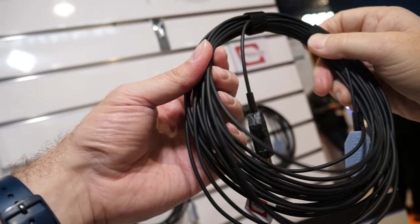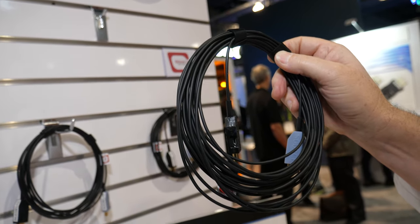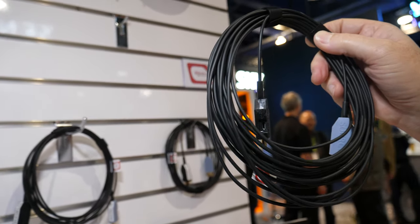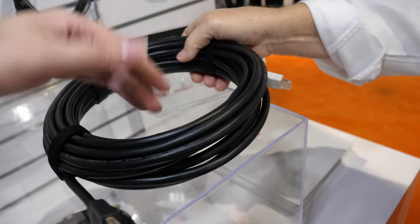So when you do optical, it can be thinner? Yeah, the optical cables go a very long length. They're going to be very handy — they handle the 48 gig, what we call the ultra high-speed bandwidth.